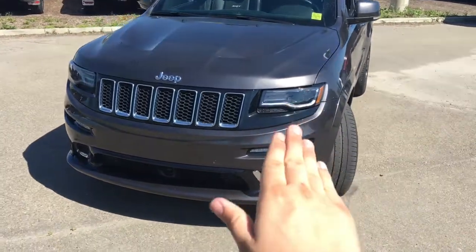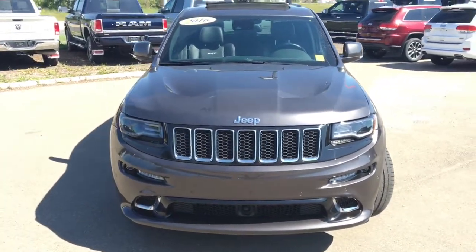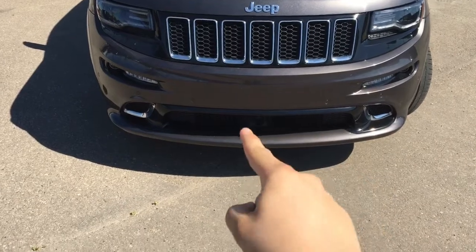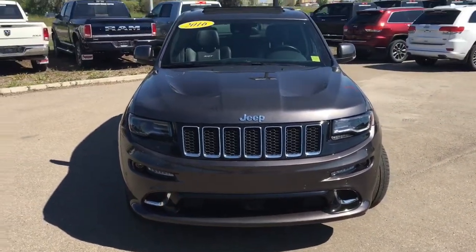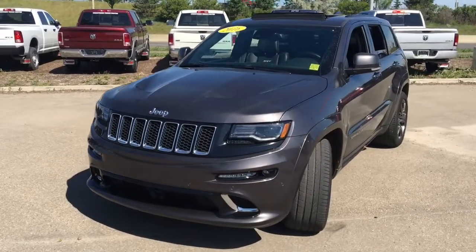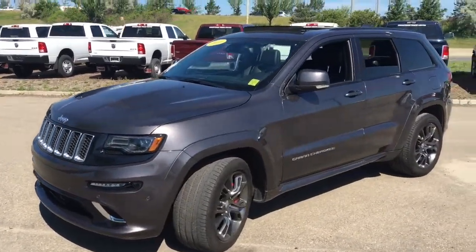Come to the front here. Projector style LED headlamps will be lighting up the road in front of you. This has LED front turn signals and fog lights. This does have adaptive cruise control and the sensor is right down there. There are dots on the front bumper and those are front ParkSense parking sensors. You'll see the 7-slot grille in the front — that is to let everybody know that this is a Jeep.